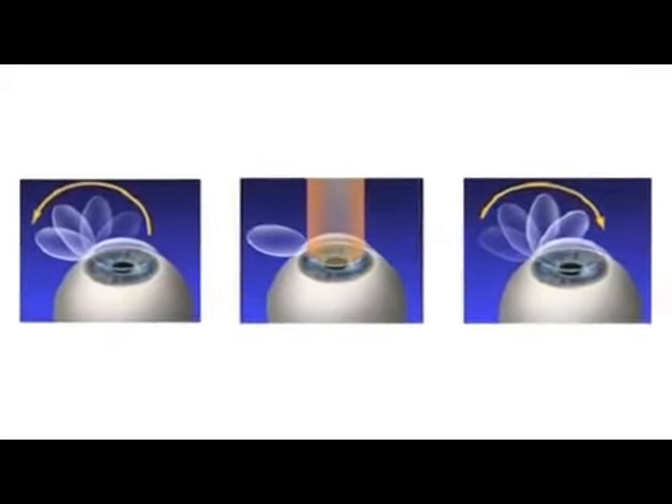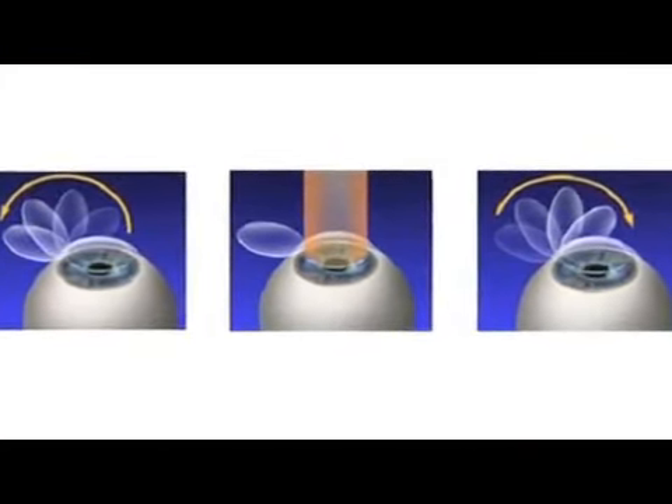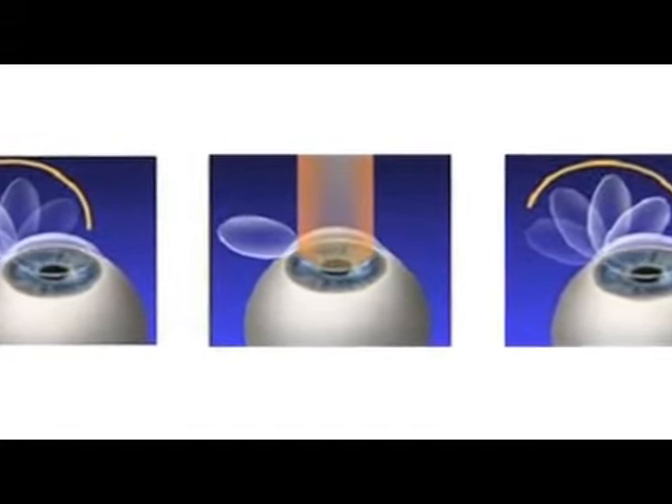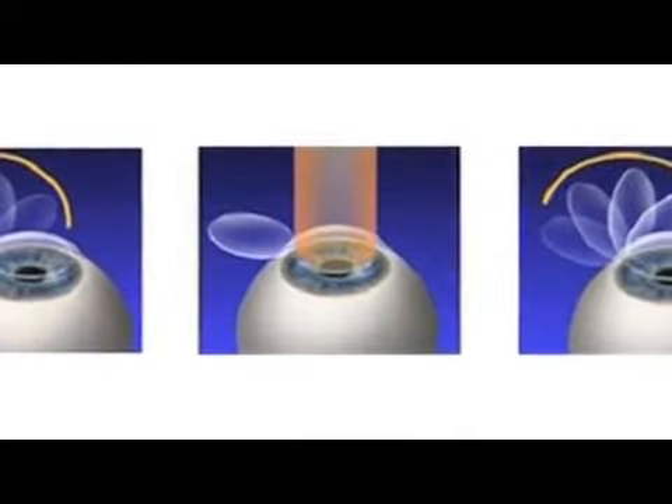Typically, what happens in laser eye surgery is a flap is created in the cornea. That's with LASIK — it's laser-assisted keratomileusis in situ. What that does is the flap is created with a keratome. The cornea flap is laid back.